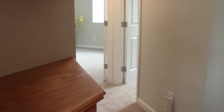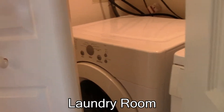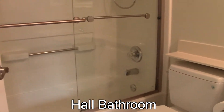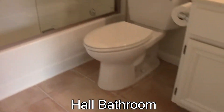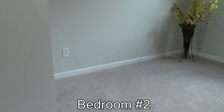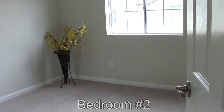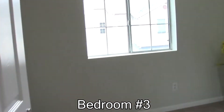As we go down the hall upstairs, there is the indoor laundry right upstairs. A full guest bathroom with a shower over the tub and tile floors. Then bedroom number two facing the back of the property, which is also where the garage entrance is downstairs. And then bedroom number three also facing the back of the property.